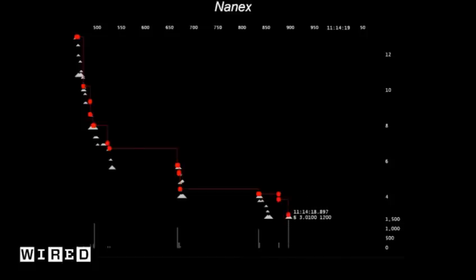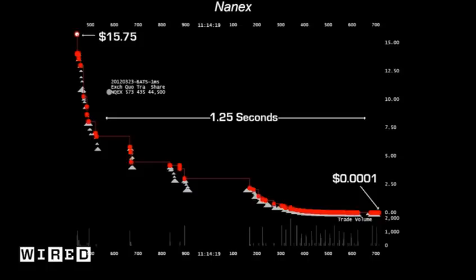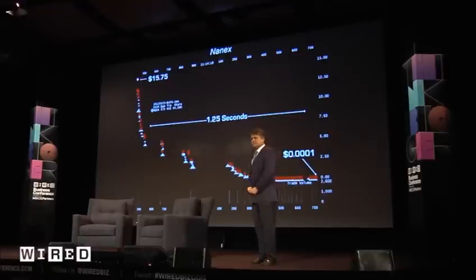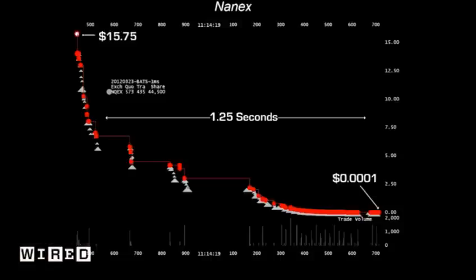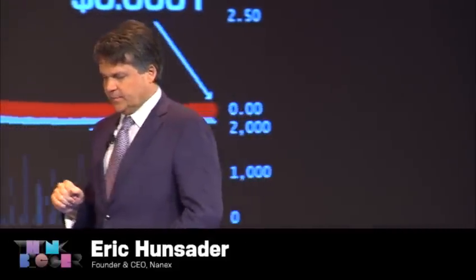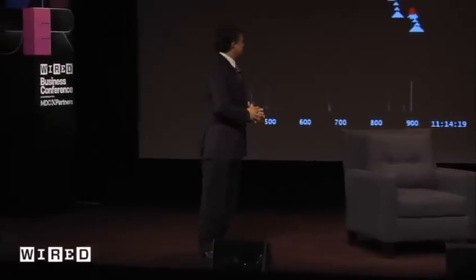This is not unusual — it happens often. It usually doesn't happen to such an extent; it might happen at ten or twenty cents, not enough that anybody really notices. But every once in a while it happens like this. BATS is a very sophisticated exchange, and their shareholders — well, this is in real-time. Actually it's half real-time, because if we did it in real-time it would be all of a sudden. We can see it again.